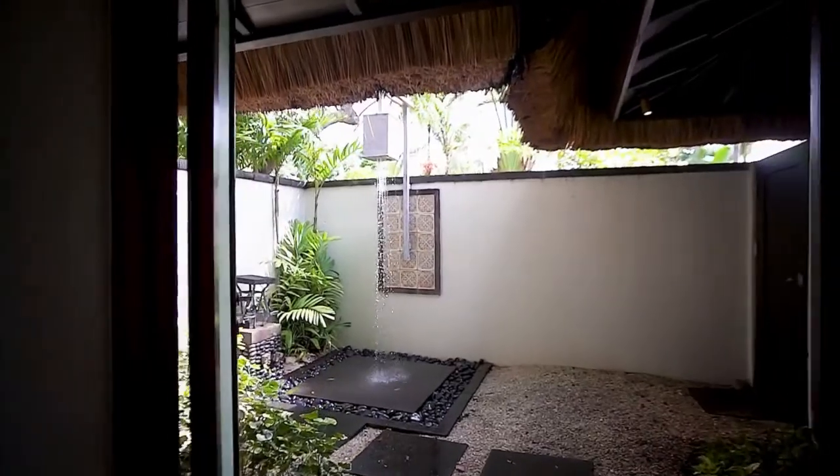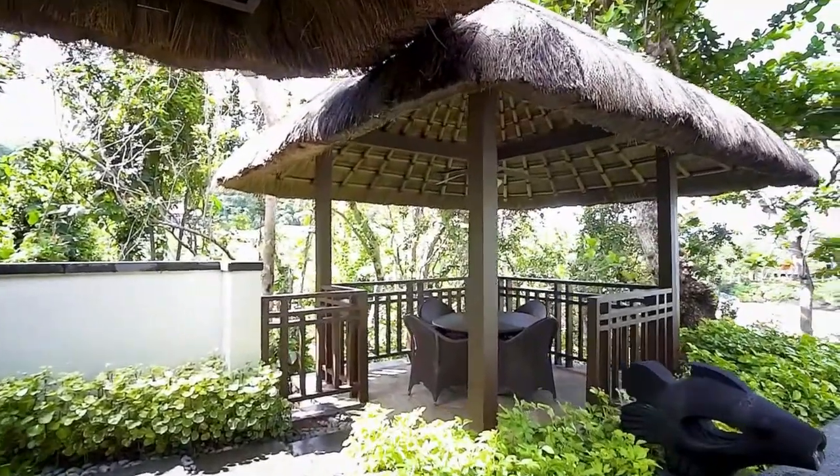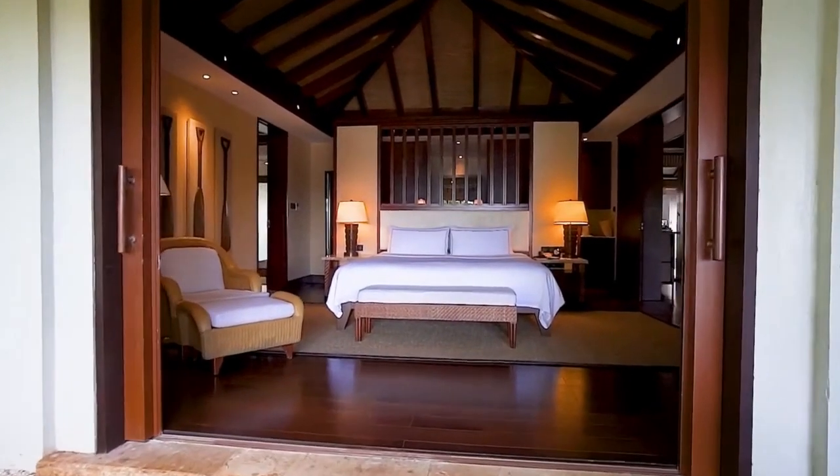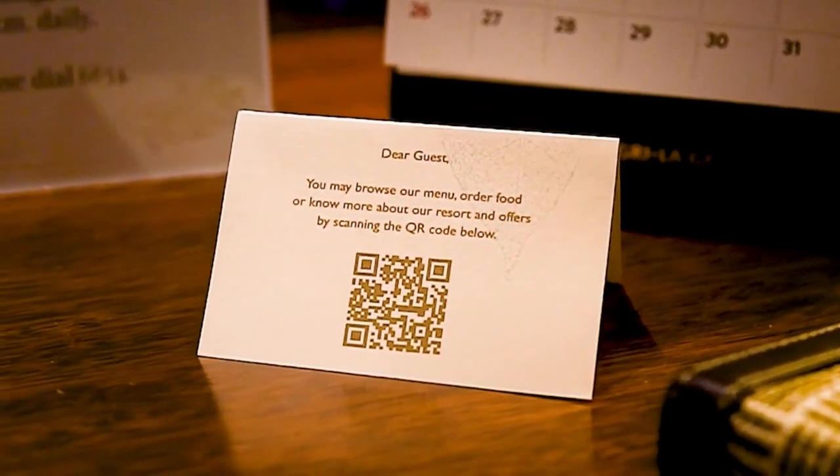And outdoors, there is also another shower. To find out more about the resort information, in-room dining menu, and the TV channel list, please scan the QR code displayed in your living room.